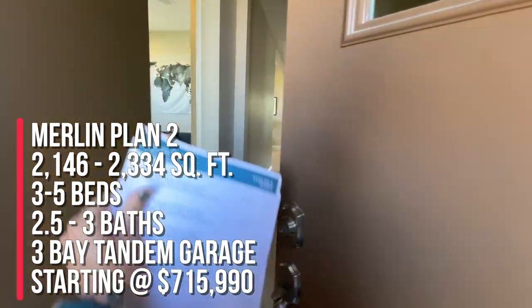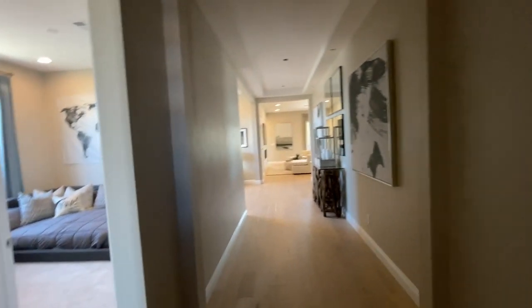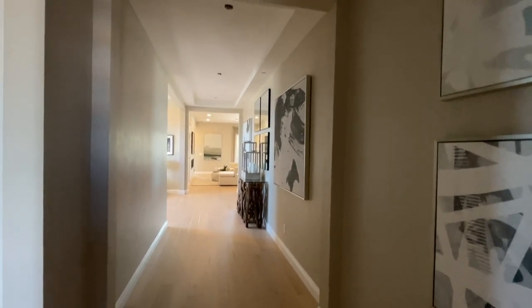As for starting prices, I don't know the base price because the sheet shows prices for the ones currently for sale. The lot premiums are anywhere between $15,000 and $69,000.